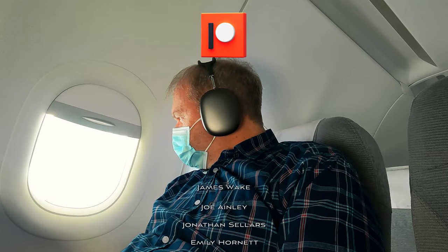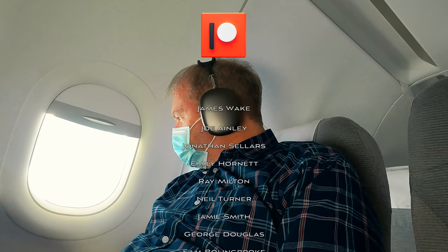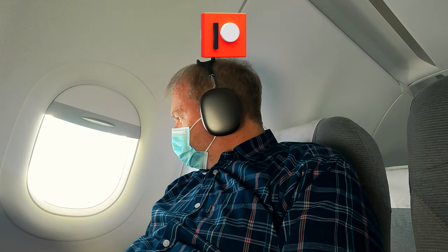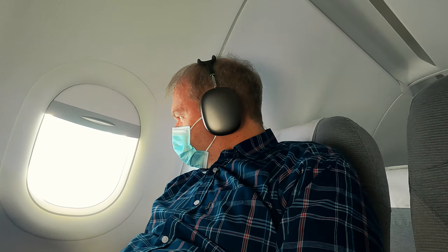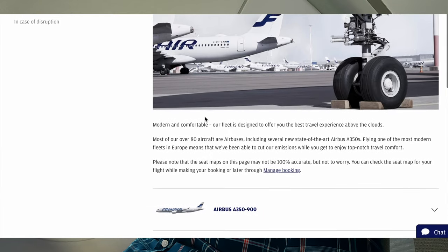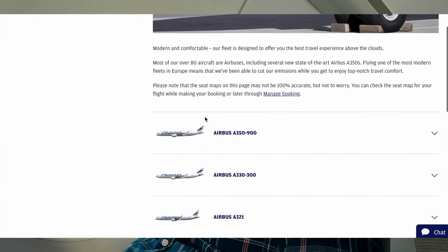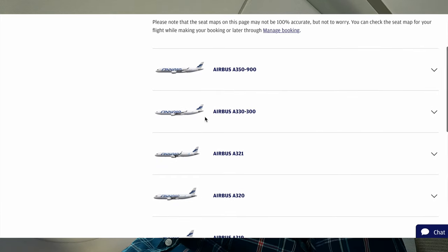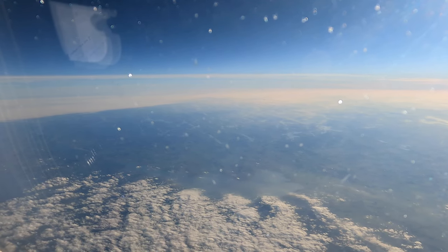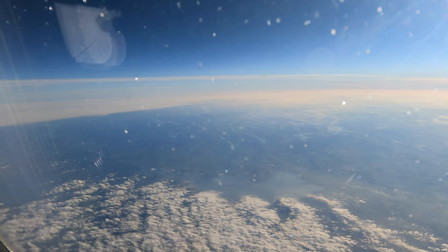As I'm sat staring out of the window at the passing countryside, I want to tell you about my awesome Patreon supporters. It's people like James and Joe that enable me to bring you these videos — they get to see my videos first, so if you'd like to join them, there's a link below. Finnair's route network is more extensive than you might imagine, particularly to the Far East, operated with a fleet of modern Airbus A330 and A350 aircraft. You can sometimes get excellent deals year-round — business class fares to places like Hong Kong and Singapore for less than 1,400 pounds if your plans are flexible and you can start your journey from Stockholm or Oslo.